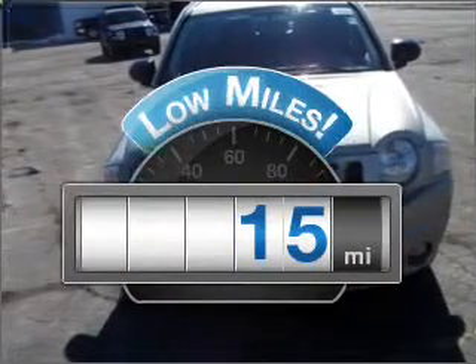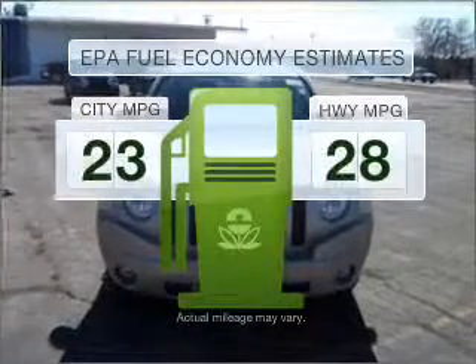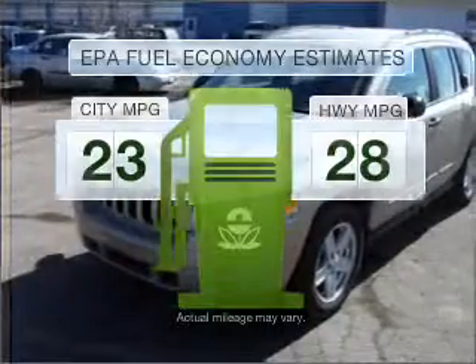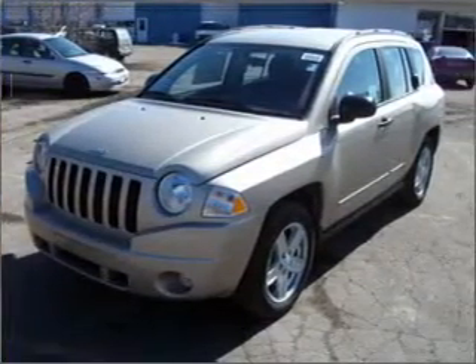A low odometer reading is a great advantage among other benefits offered on this ride. Better gas mileage means better long term driving, and this ride delivers with a great low fuel consumption rate, featuring an efficient 4 cylinder engine connected to a smooth shifting transmission.